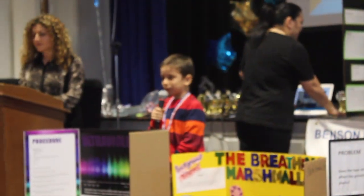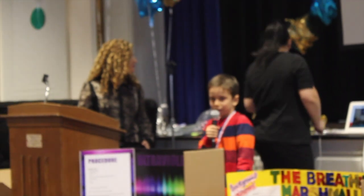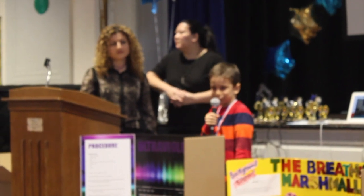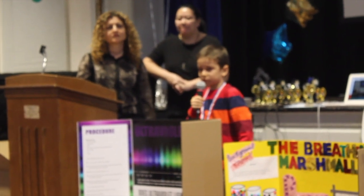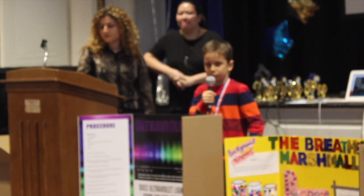Hey guys, my name is William. The title of my project is Ultraviolet Light. The purpose is to find out if ultraviolet light passes through some colors more than others. My hypothesis is that ultraviolet light passes through some colors more than others.